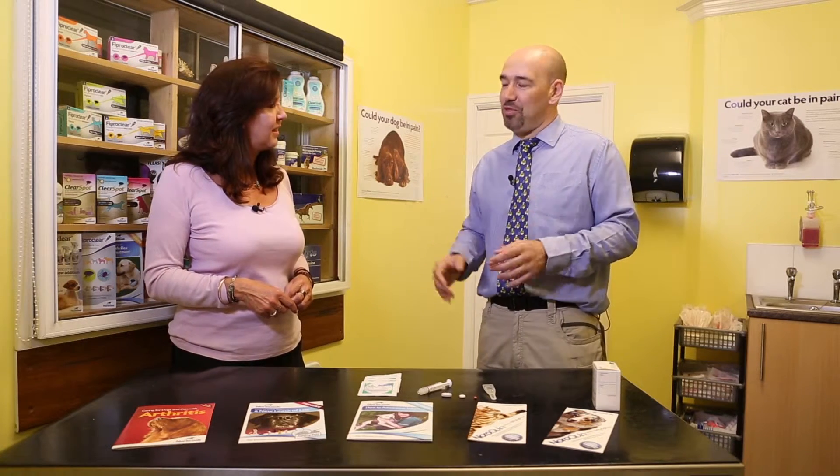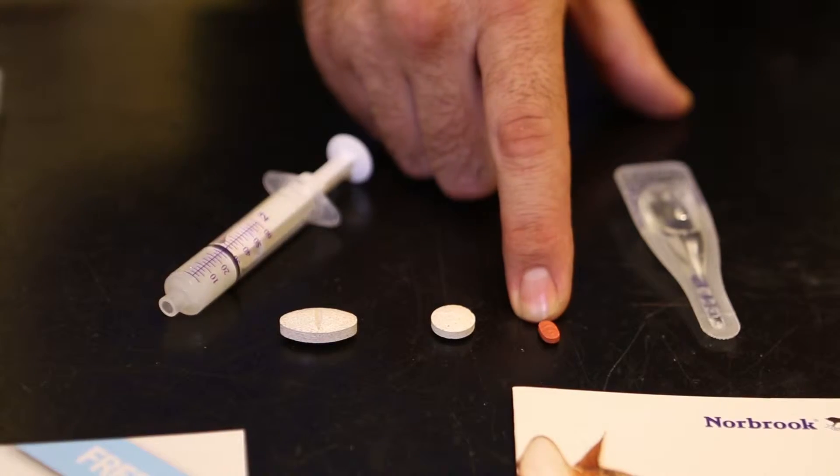You've got a range of different products and medicines here — show us the difference and how you can help. The pharmaceutical industry is really good for us; they give us a huge range of drugs. If we have a small cat, they'll give us a small tablet.